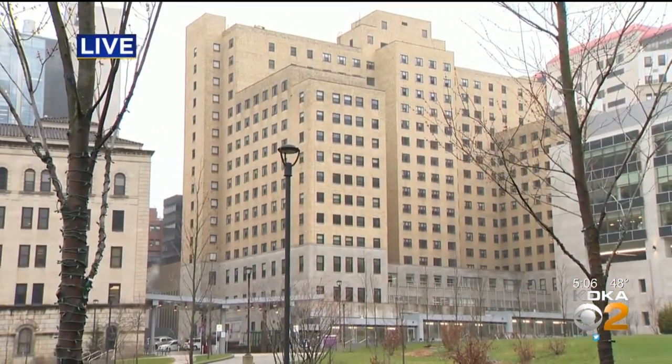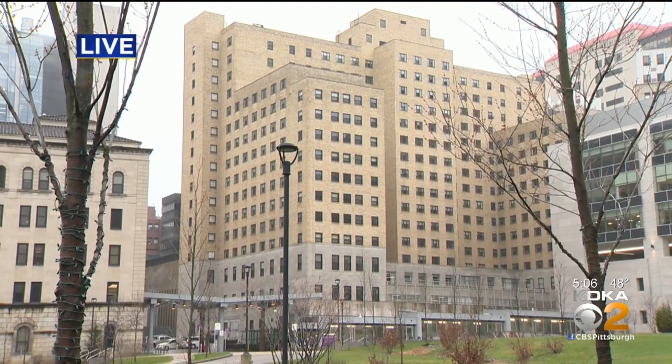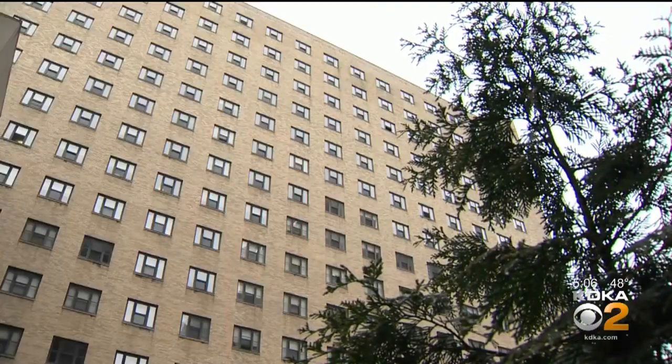We've heard the stories across the country of medical professionals who are working very long hours and not wanting to take that risk home with them. That is where Lothrop Hall comes in.